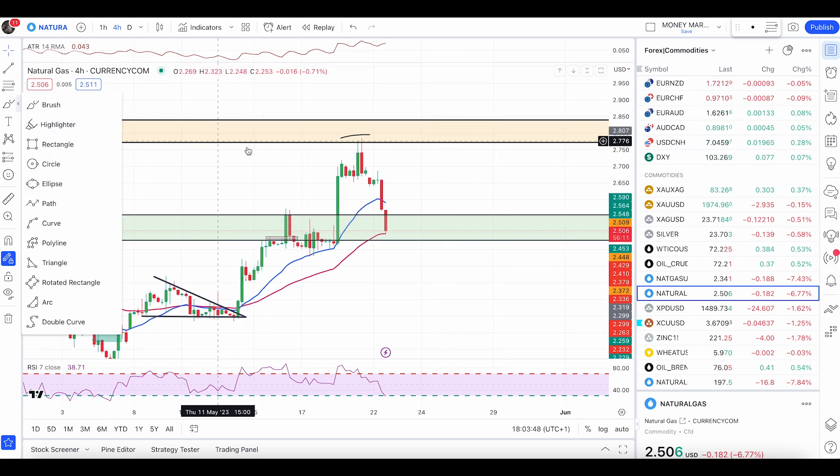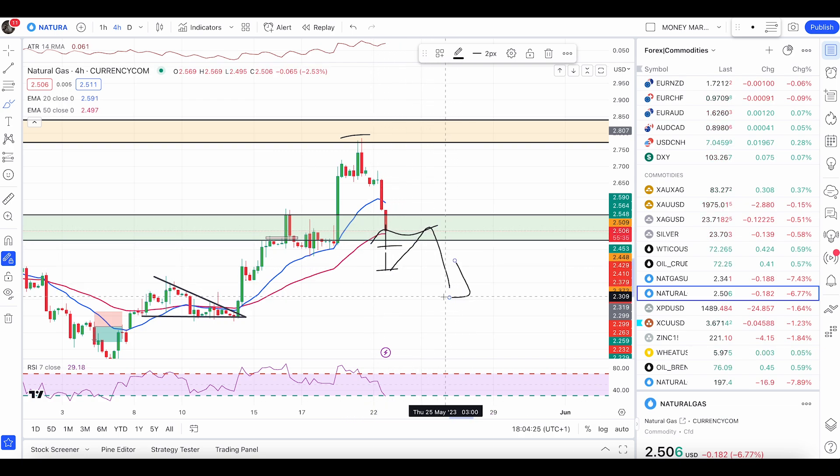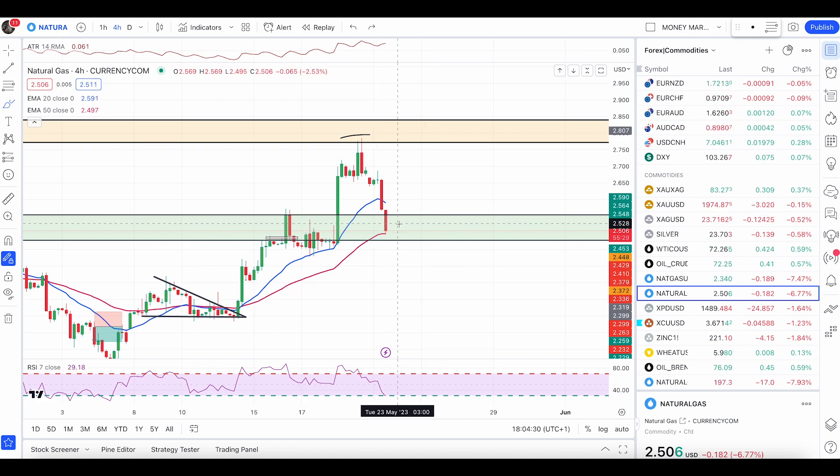The green zone is 2.478 up to 2.554. As long as we are above this zone and above the 50 EMA, I'm still waiting for my entry condition, which will be a bullish engulfing pattern. We now have a red candle that closed below the 50 EMA — that is still fine, we are still not bearish. We can then get the very next candle as a bullish engulfing pattern. I'm not taking sell trades unless we completely break below with two red candles.